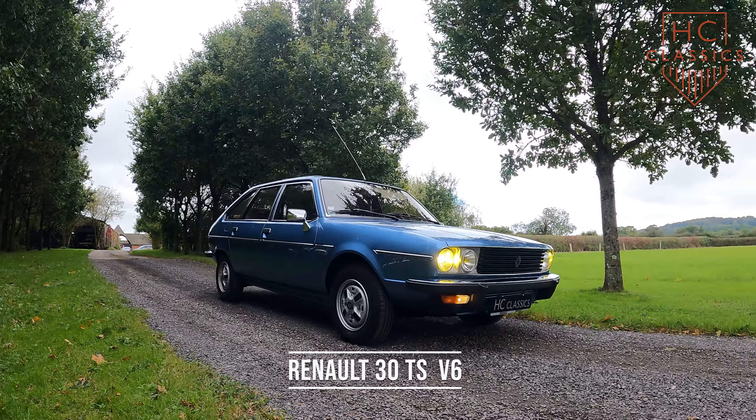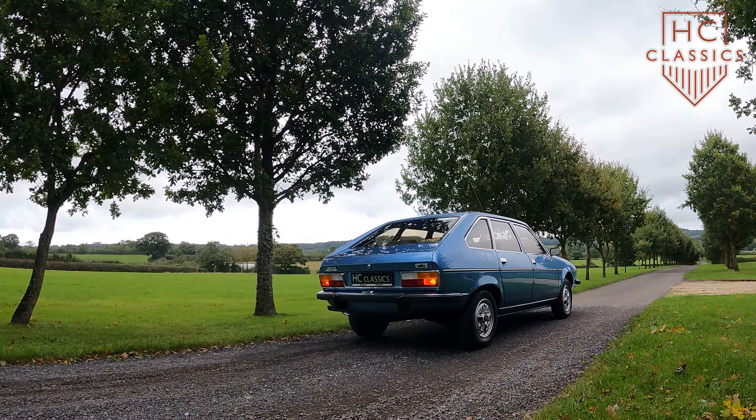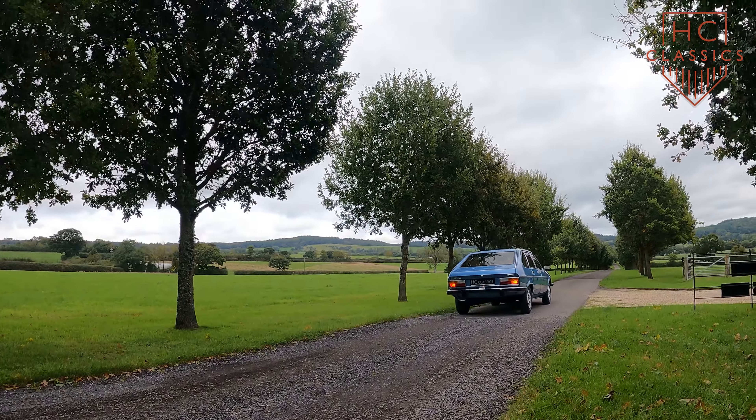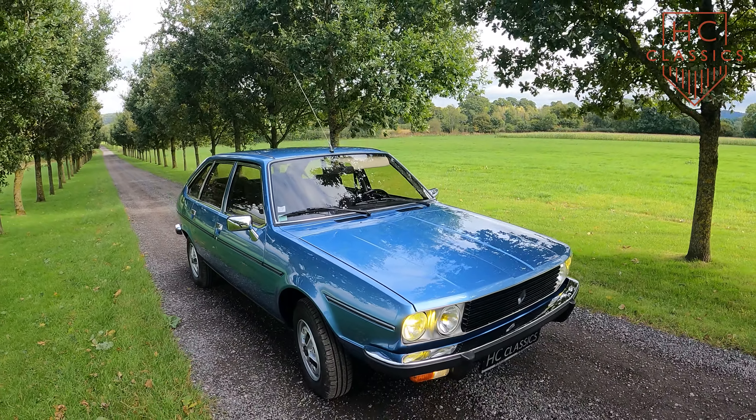Restored by HC Classics, the Renault 30TS, introduced in 1975, was Renault's top-of-the-line model at the time and featured a V6 engine, which was quite innovative for the brand.